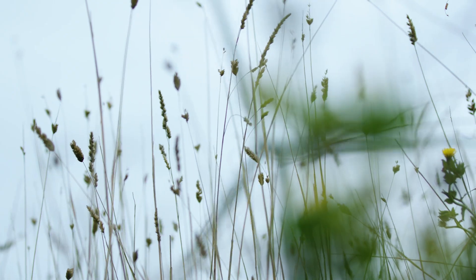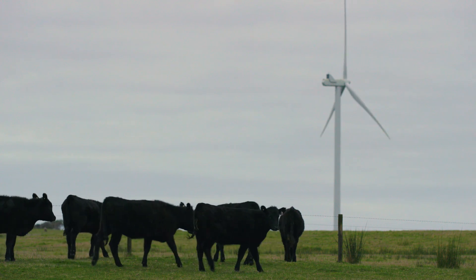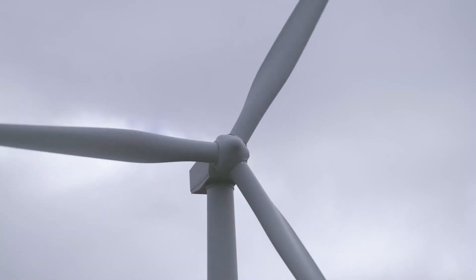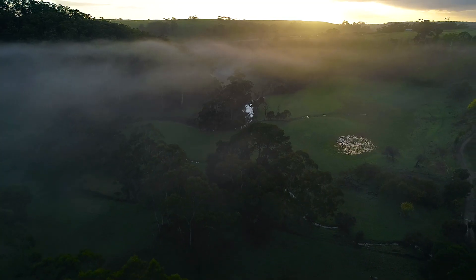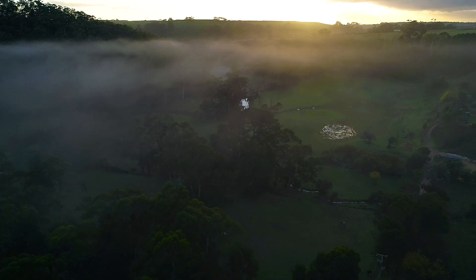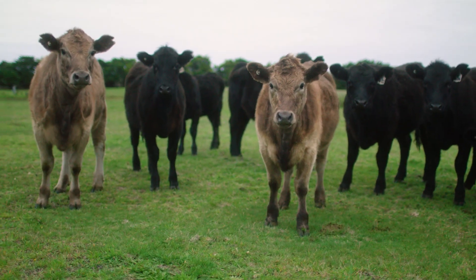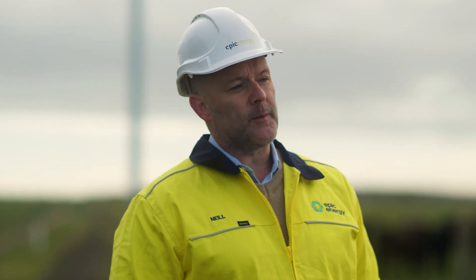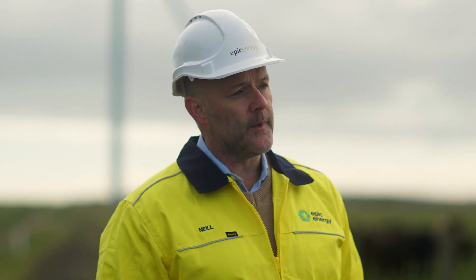We're currently at the Timboon wind farm, seven kilometers southwest of Timboon township. The site was built in 2018 and acquired by EPIC in 2019. It was picked for its strong, consistent wind speeds; it's adjacent to the 22 kV overhead network for easy grid connection, and it's remote from most houses. This particular site has two turbines, each 3.6 megawatts — enough power for around 5,200 homes — and it removes 26,000 tons of CO2 from the atmosphere.